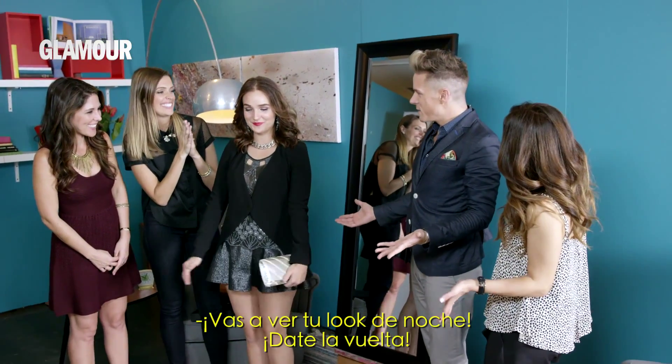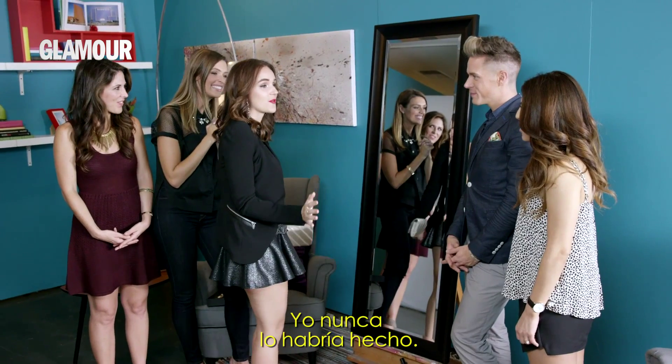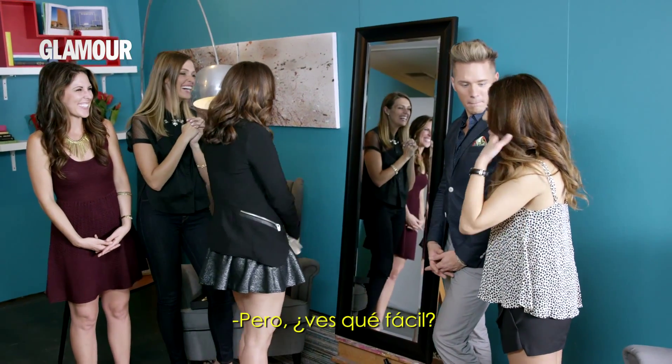Let's show you your nighttime look. I love this glitter. I've never put glitter on my face. I would have never done that. It looks so easy — and it was!